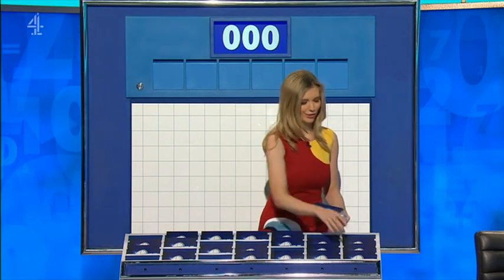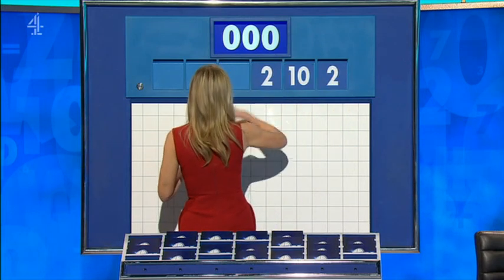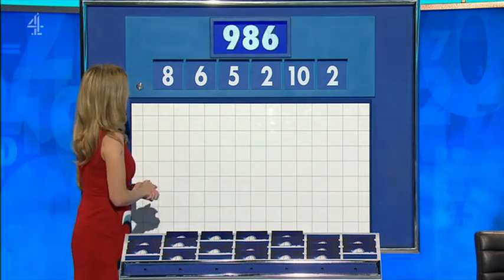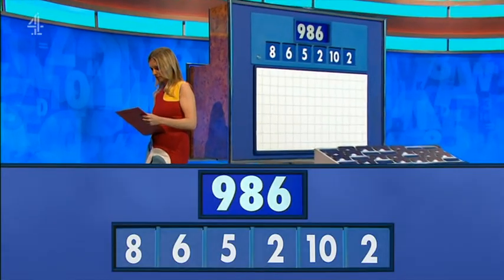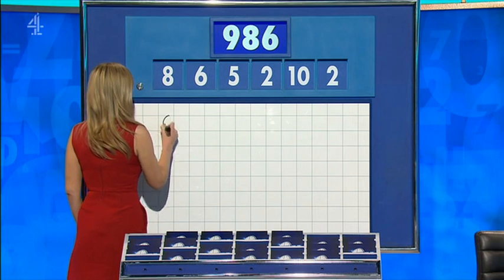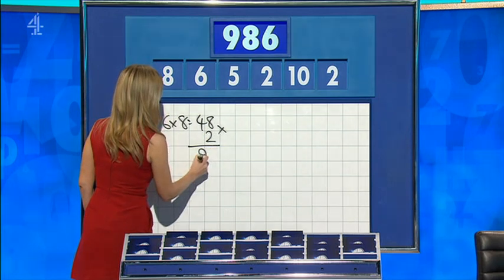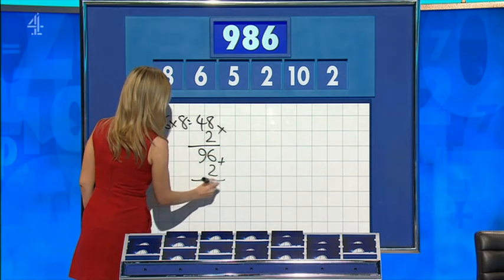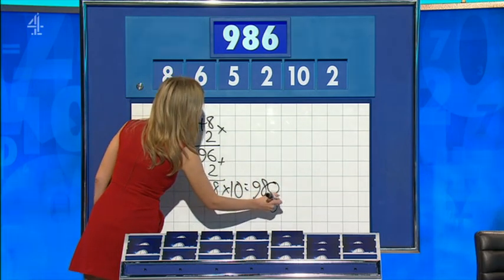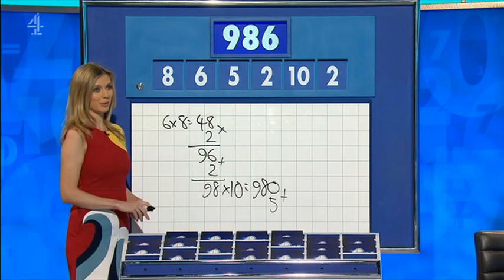Possibly. They are two, ten, two, five, six, eight. And the target: 986. So I did six times eight is 48, times by two for 96, add two for 98, times ten: 980, and add the five. Nine, eight, five — one below. Well, if I had a piece of paper I'd be showing you the same thing, because this one was impossible, so one away was the best.